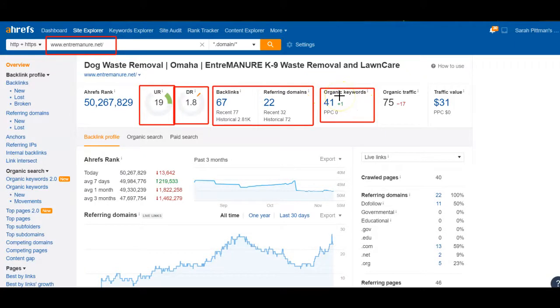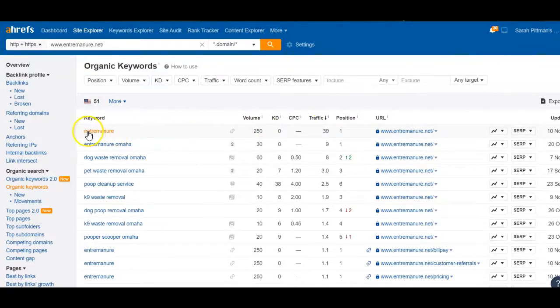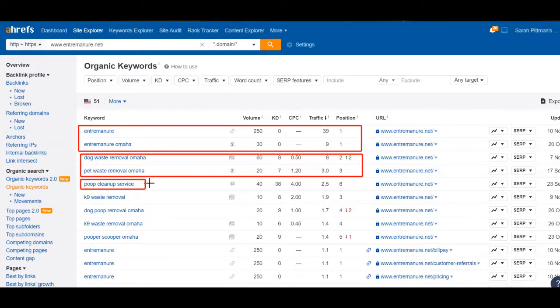Right here are the organic keywords you're getting found for. 41 keywords are getting found on the website and that's driving 75 visits of traffic each month. We want to look and see where the traffic is actually coming from. It looks like people are actually searching your name — so they know you from somewhere, they've already done business with you and now they're reaching back out. That's going to be return clients, and it's not going to be that new business that we want our website to generate. But right here, dog waste removal Omaha and pet waste removal Omaha — those are ranking in the second and third spot. Those are exactly the kinds of keywords we want to be targeting. Dog waste removal in Omaha, pet waste removal in Omaha — what do I need and where do I need it? Poop cleanup service has no location in it, so somebody in Florida or Texas could have been searching for this. We really want to be targeting words that have Omaha in it.